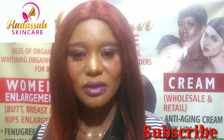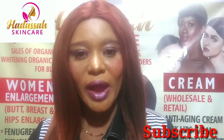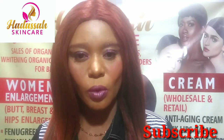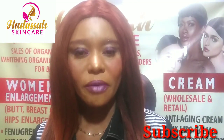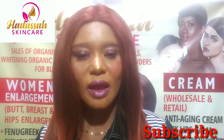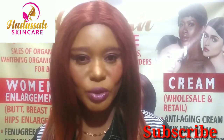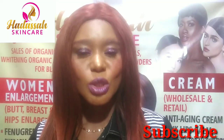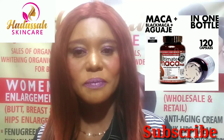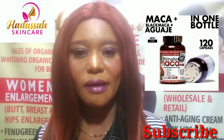This is Hadassah Organic Skincare channel. In today's video I want to make an update on a video I made on Ultimate Marker pills — the pills for hips and butts enlargement. This is a second video on this topic because the last video I made I mistakenly deleted it after editing, right before uploading. So I'm making a second video on the same topic, updating you on Ultimate Marker pills for butts and hips enlargement.